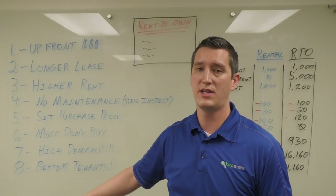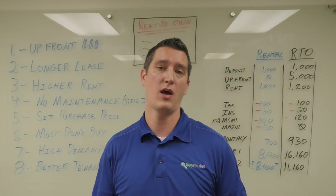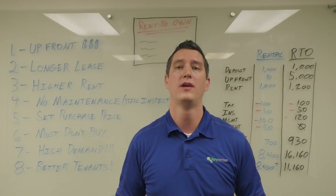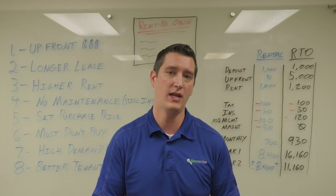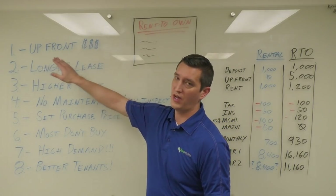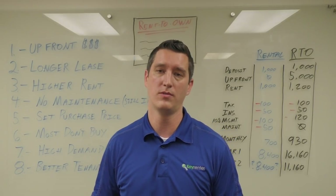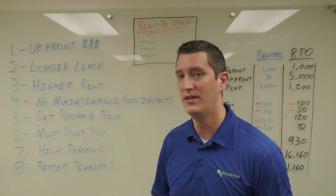Most don't buy: statistically, locally as well as nationwide, about 85 to 90 percent of lease option or rent-to-own tenants don't actually end up buying. Although we've tried to help them and connect them with our lender, they just have the same habits that prevented them from buying today. Whatever down payment they had and whatever rent credits we gave them is non-refundable, so we just put it back on the market and find another tenant with an option.